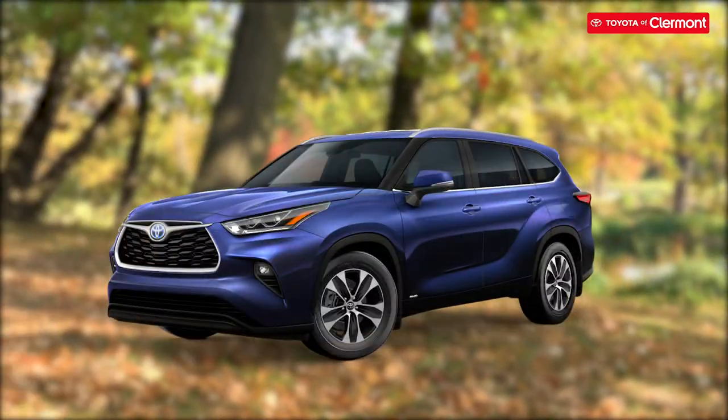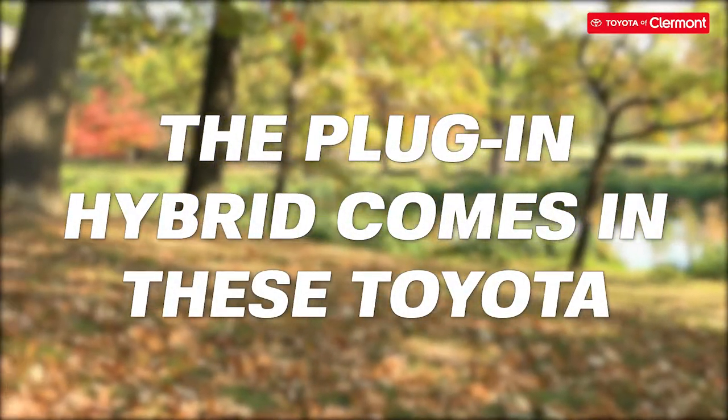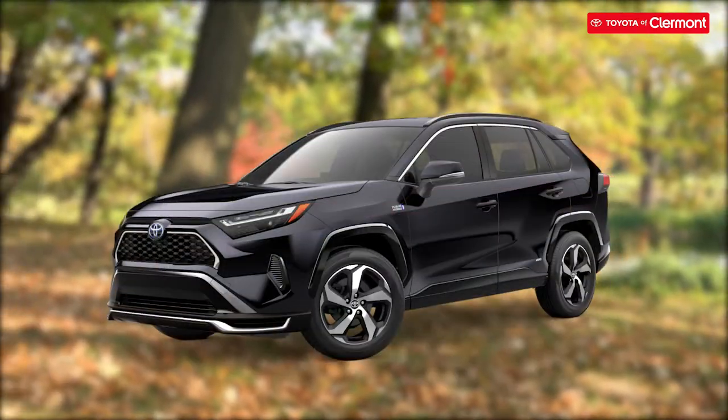The hybrid comes in models such as the Avalon, Camry, Corolla, Highlander, Prius, RAV4, Venza, and Sienna, as well as the plug-in hybrids, which come in the Prius Prime and the RAV4 Prime.